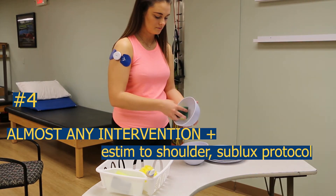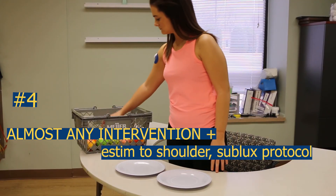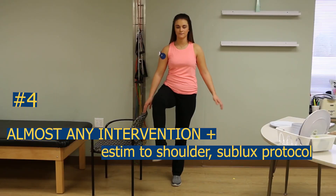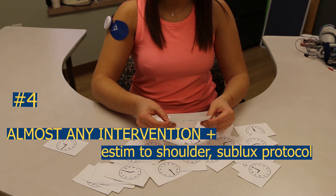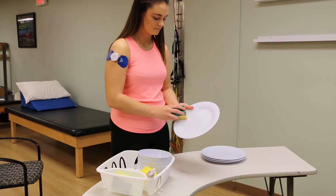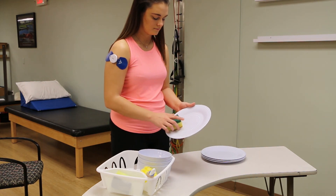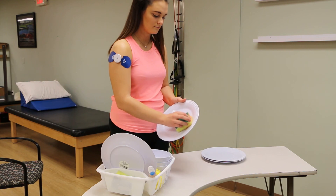My final example is how you can combine any intervention — occupation-based interventions, task-specific training, cognitive rehab, or even vision — while the client is experiencing electrical stimulation to their shoulder using a subluxation protocol. Many times, if I identify someone has a subluxation, I'll put the electrical stimulation on them at the start of their care and run it for at least 60 minutes while they're doing all the other activities I would have them doing anyway. This is a good use of their time, and I think if you consider using this approach, you'll be thrilled because the client is going to experience double the results.